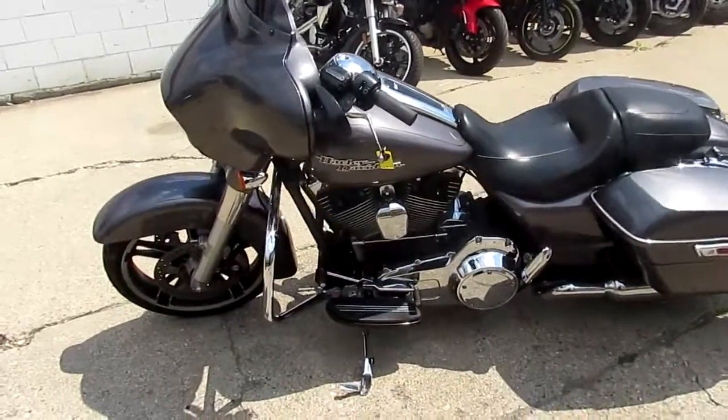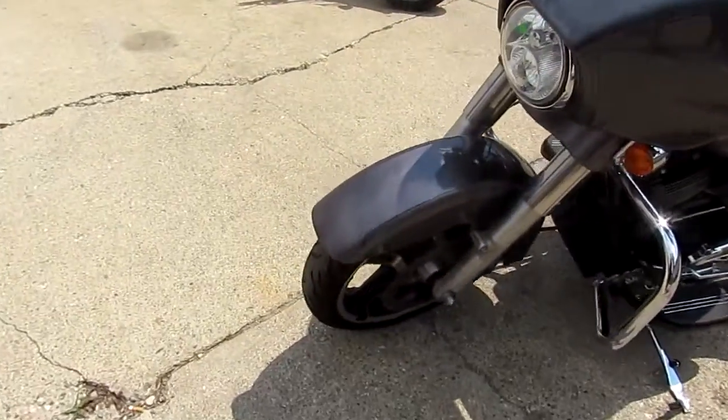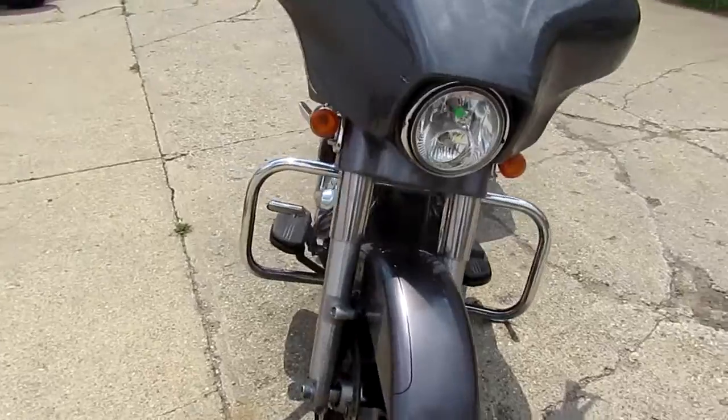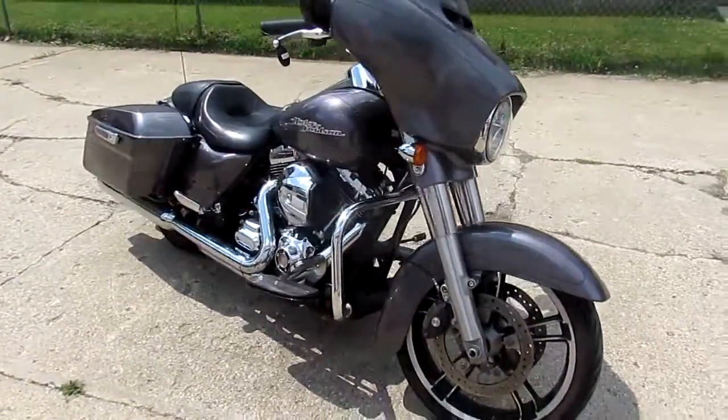Hey guys, we got a super cool one here at Approval Powersports. Just got a semi load in — it's August 2nd, got two semis in today. This one's a 2015 Harley Davidson Street Glide Special.